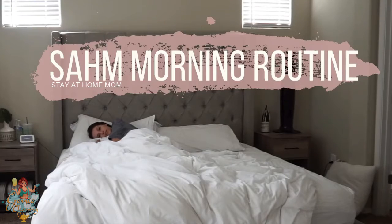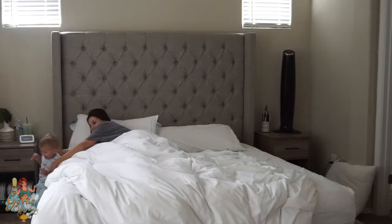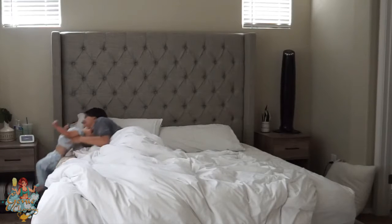Hello guys and welcome to today's video. Today I'm going to be doing a stay-at-home mom morning routine. I've been requested this a few times so I thought I would finally do it.